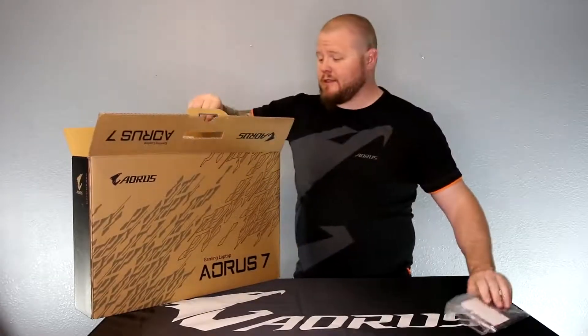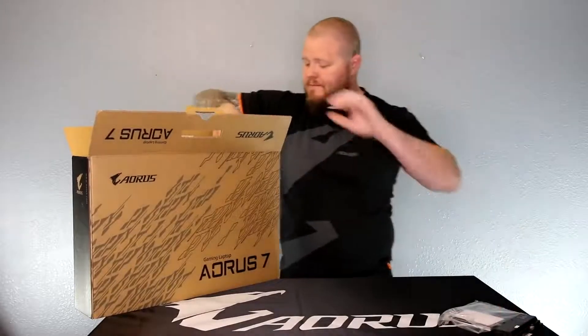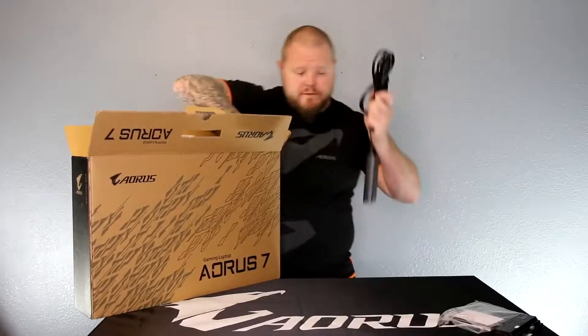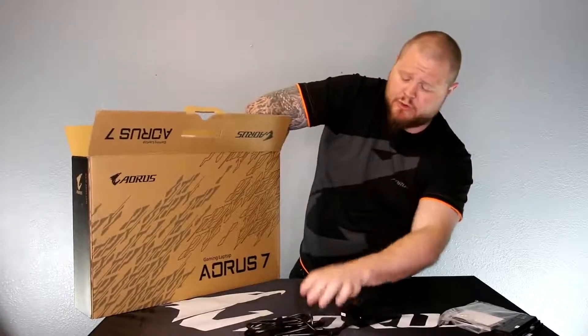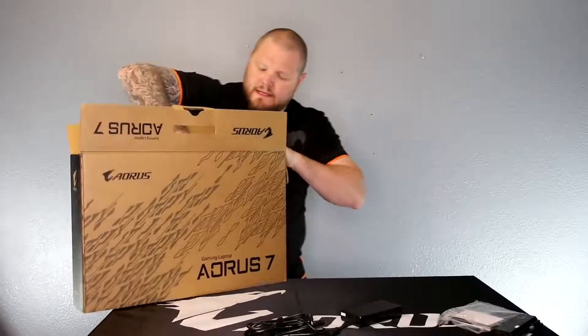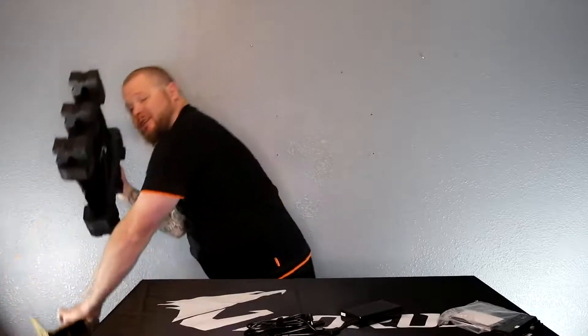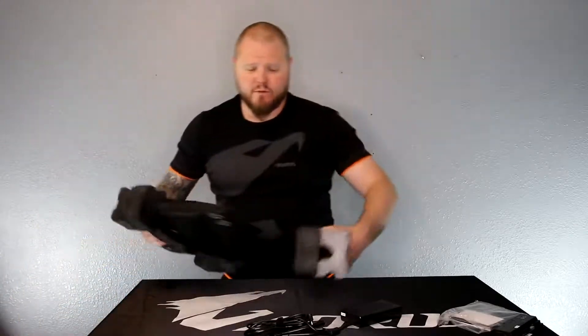Your warranty cards. The battery. Of course, the power adapters to power it up. It's great protection while it's shipping, which is always good.